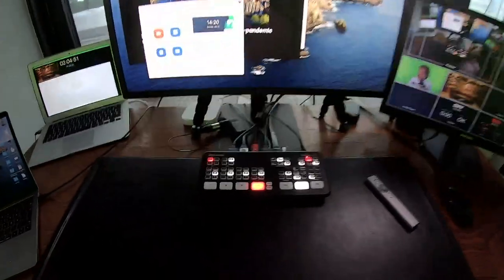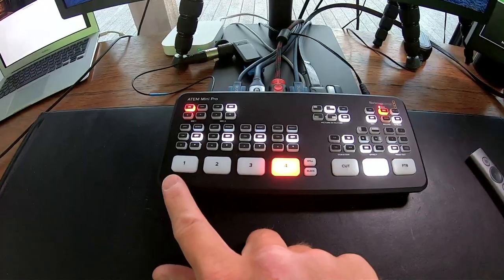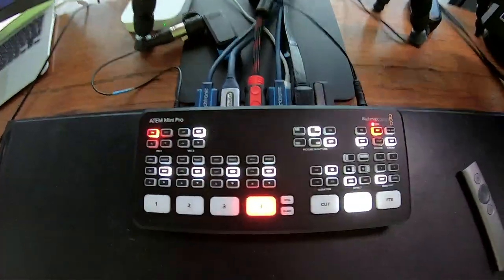The center of my setup is this production switcher — the Blackmagic ATEM Mini Pro. Here I can connect any source I need via HDMI and then send one signal out to my streaming computer. This makes it easier for me to be the producer while I'm also the speaker. It doesn't matter if clients say let's go with Zoom, Google Hangouts, WebEx, or YouTube — to me it always works the same way. I have these easy-to-follow buttons, and I send one signal out from the switcher to my computer, which sees it as one webcam.